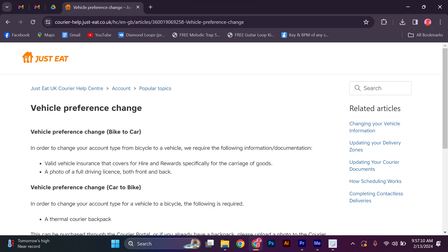Hello guys, welcome to my channel. In this video, I'm going to show you how to change Just Eat from bike to car. It is a fast and easy tutorial.